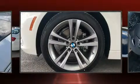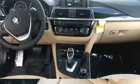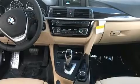Turn signal indicator mirrors, remote keyless entry, and power front seats are also included. For drivers who enjoy the natural environment, a power moonroof allows an infusion of fresh air.